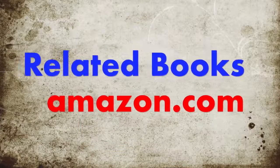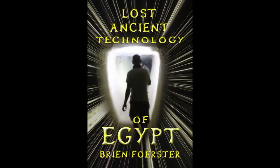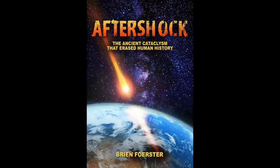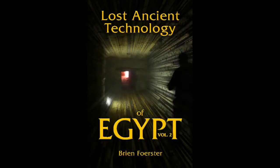These are related books of mine available at Amazon.com: Lost Ancient Technology of Egypt; Aftershock — the ancient cataclysm that erased human history and caused the damage in places like Egypt and other locations like Peru; and Lost Ancient Technology of Egypt, Volume 2.